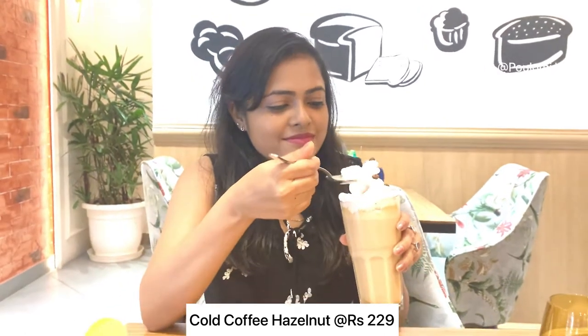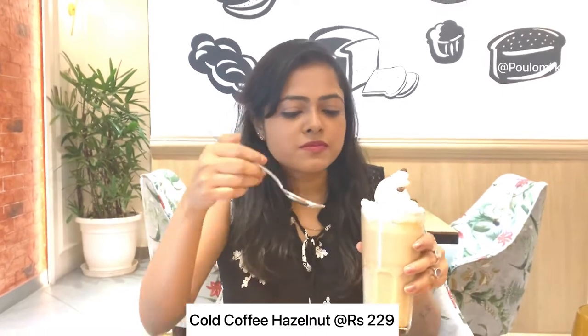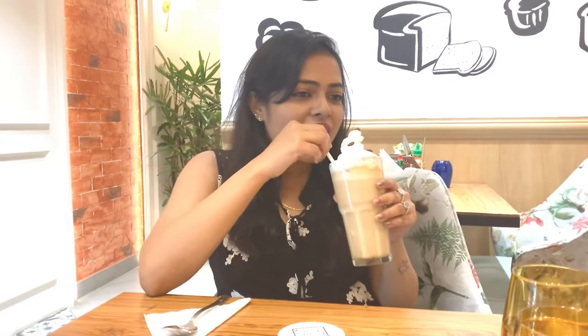Cold coffee hazelnut was 129 rupees. Wow, totally refreshing — loved it.